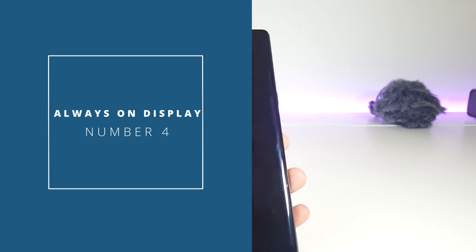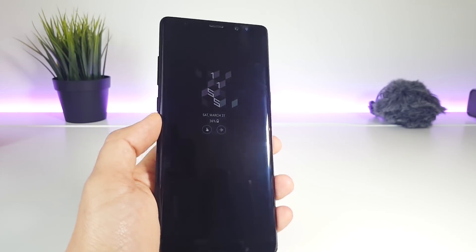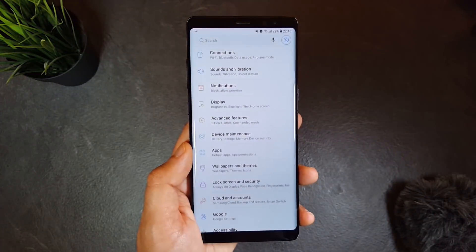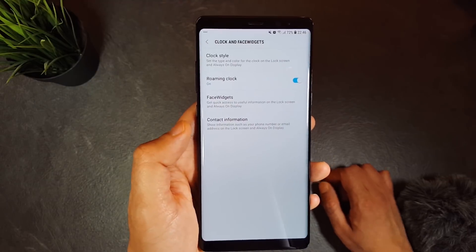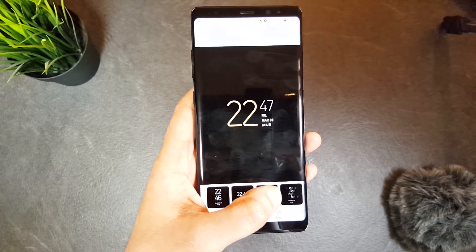Number 4 is new customization to the always-on display. There are some added new clock formats along with some new colors that you can choose from. If you head to Settings, Lock Screen and Security, Clock and Face Widget, then Clock Style, there you can find some new clocks.